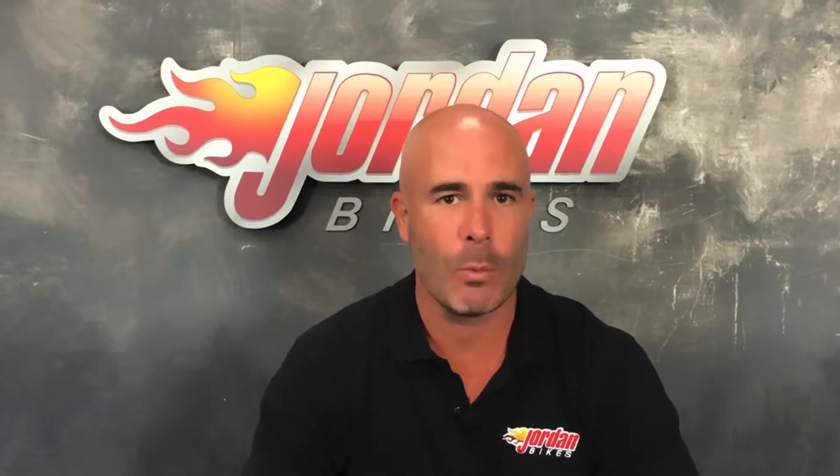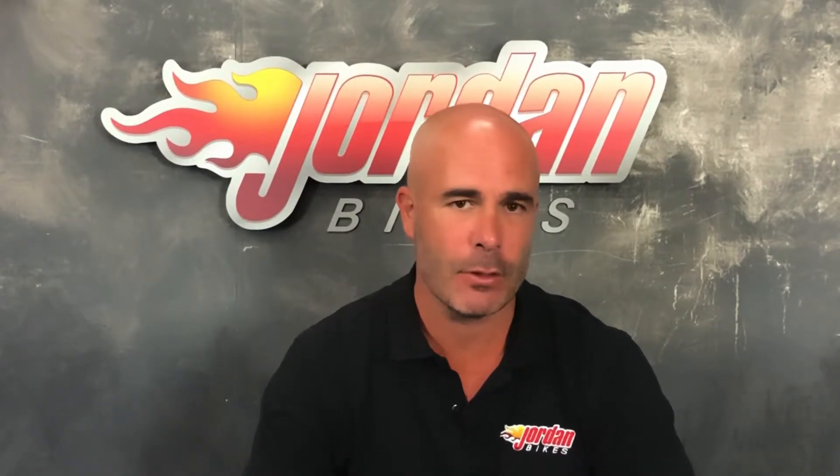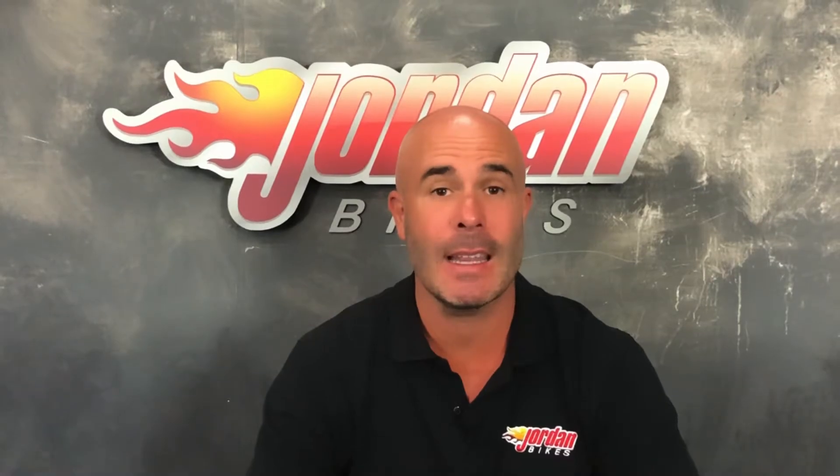Hi guys, I'm Nick. Thank you for watching the video this far. The bike you've just been looking at will go through our workshop with a fine tooth comb — we are very, very fussy. We put three months warranty on it, and if you want to extend that you can have either one year or two years.